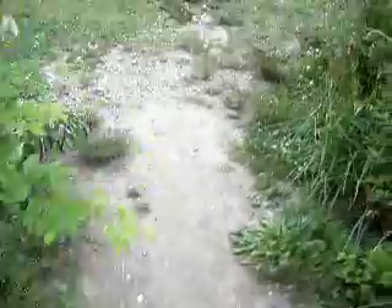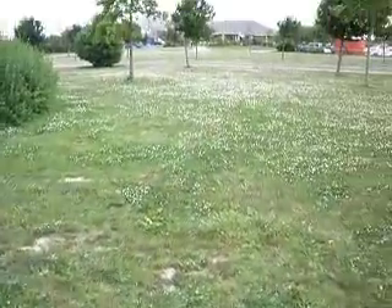Hey, we made it back in one piece from the top of Fort Rodman.